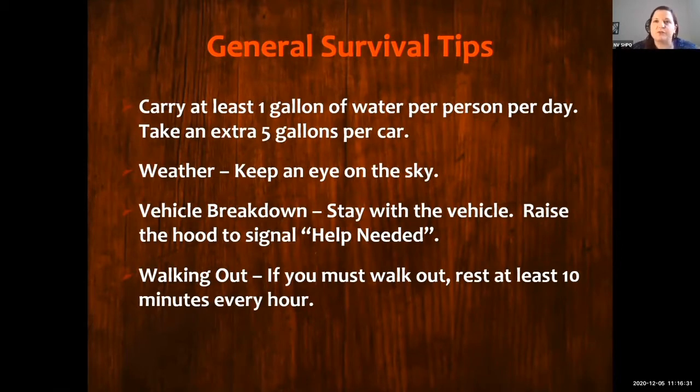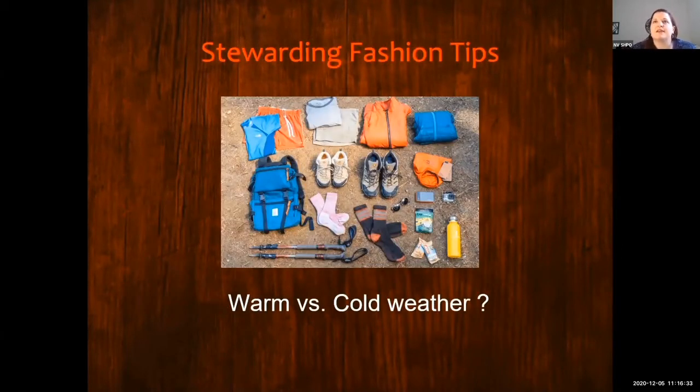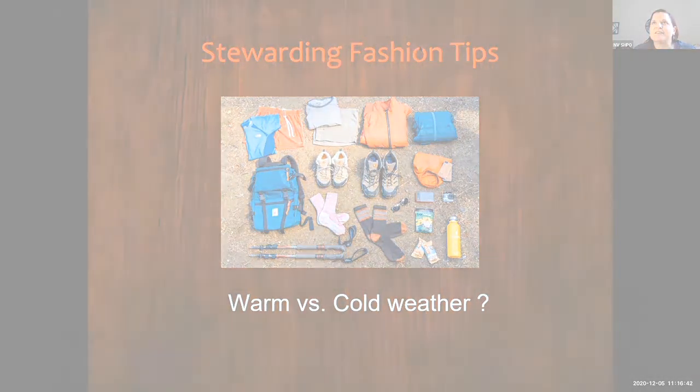Rant is actually going to do a little bit of a fashion show for you to show you a little bit about what you should be wearing when you're out there.